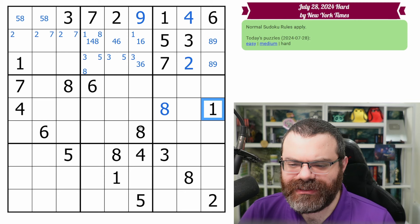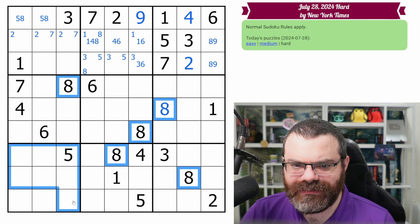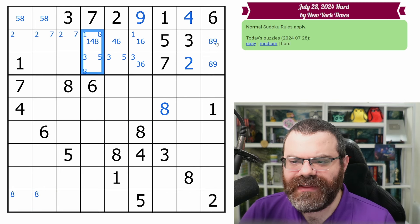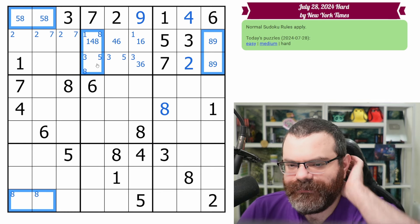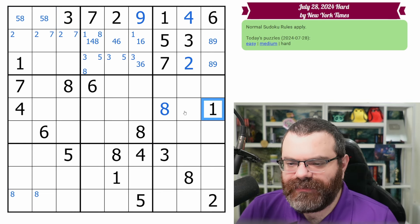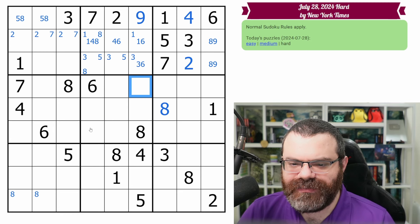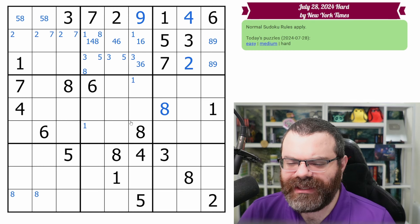Starting with this one here. Eights are almost done actually. Can I place this eight? No, it's down here. So what we've got is this rectangle of eights and this rectangle of eights — that's what's left for eights. So we don't really have to scan eights anymore. This one looks in here, this one looks up, and that does put a one in one of these two cells. It doesn't point or anything, but can be helpful later.